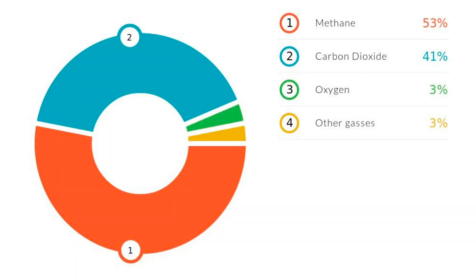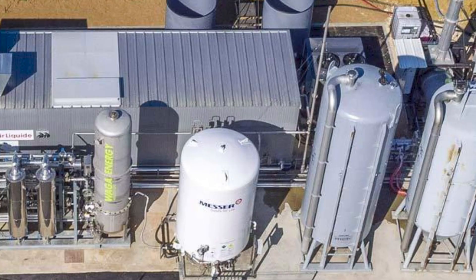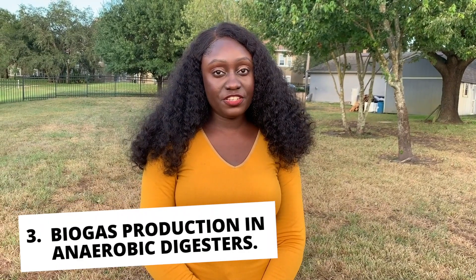The composition of landfill gas is about 50 percent methane and 50 percent carbon dioxide, with a small amount of non-methane organic compounds. When landfill gas is collected, it is sent to a treatment plant to remove contaminants and moisture. The treated landfill gas can then be used to run a generator or turbine to produce electricity.